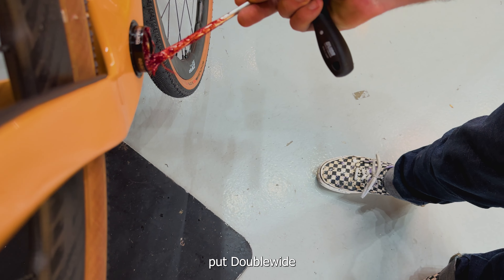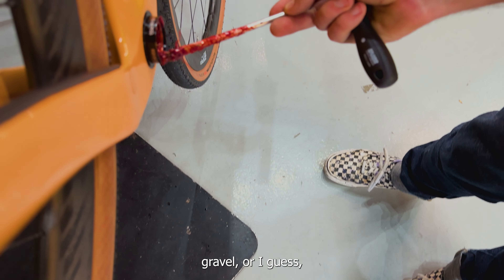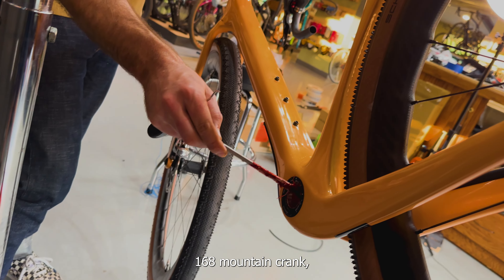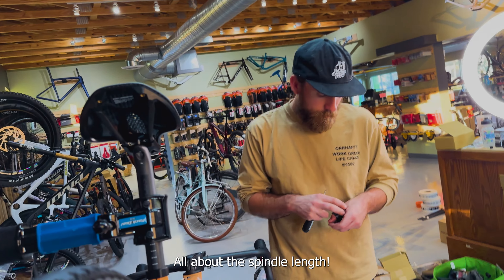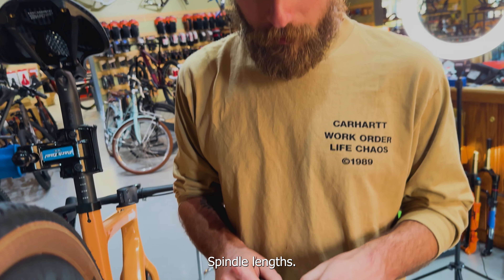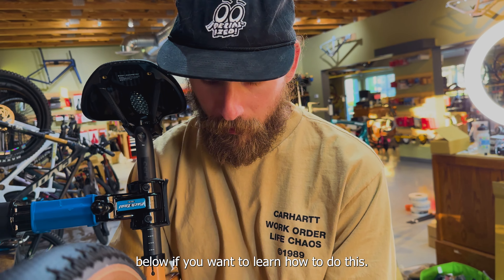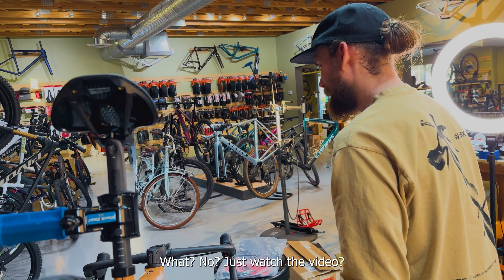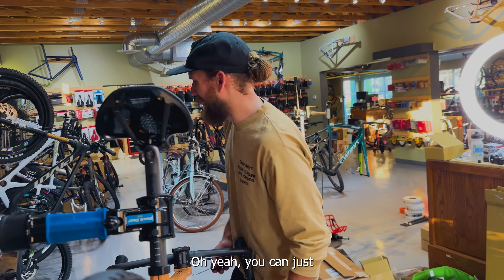We're going to put on a Dub wide gravel crank. This is spacers if you're running a Dub wide road crank or a 168 mountain crank — they have the same spindle length. All about the spindle length. The Dub wide road and the Dub non-wide mountain are the same spindle length — buy the right things.